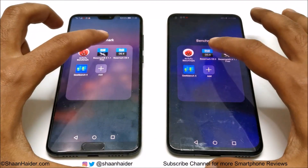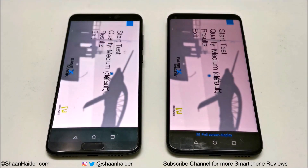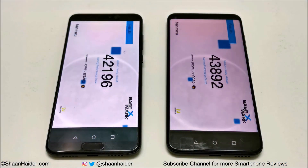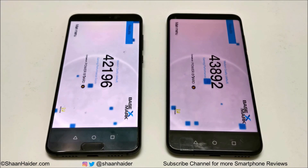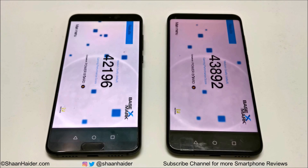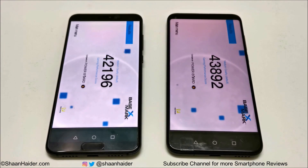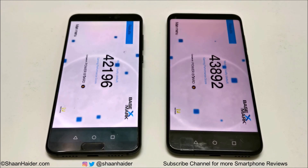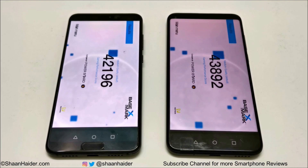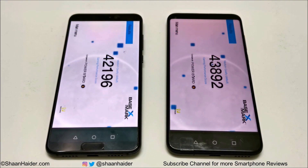Now let's look at Basemark X, which is the benchmarking test for gaming and GPU performance. Once again, Huawei Nova 4 performed better in the GPU test — it scored 43,892 and Huawei P20 Pro scored 42,196. The difference is not huge, but the winner is Huawei Nova 4 when it comes to GPU in both AnTuTu and Basemark X.